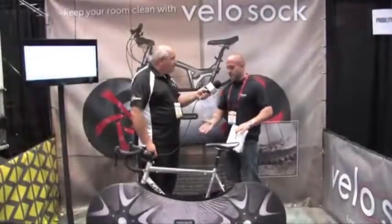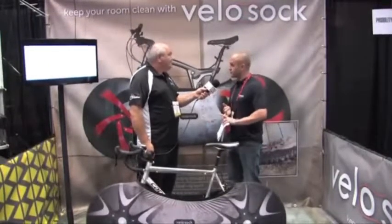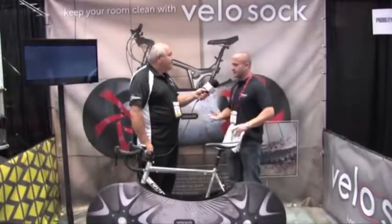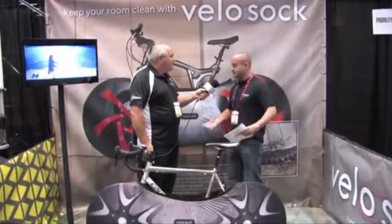One of the best things about VeloSoc is that it's dirt repellent and water repellent as well. As soon as you put it on, it's very easy to clean. It's machine washable and very quick to dry. They're perfect.